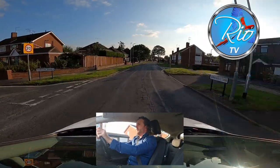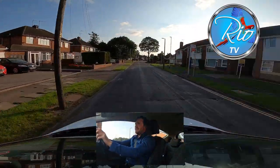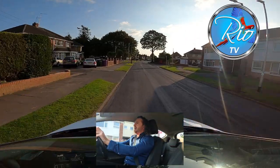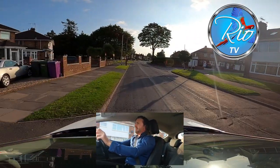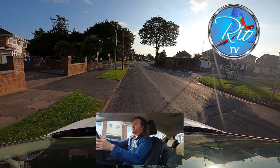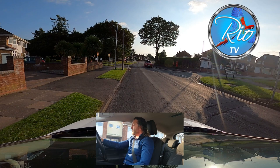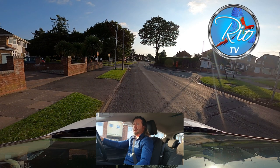Usually an examiner is going to ask you to pull up on the left along here. Mirrors, get that signal on for anyone behind me, clutch down. This is a good place to stop. Remember Rule 243 of the Highway Code: don't stop or park opposite or within 10 meters of a junction. Now I'll get my feet ready to move again.